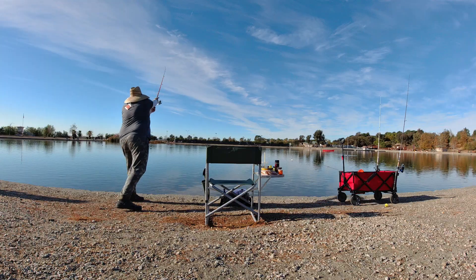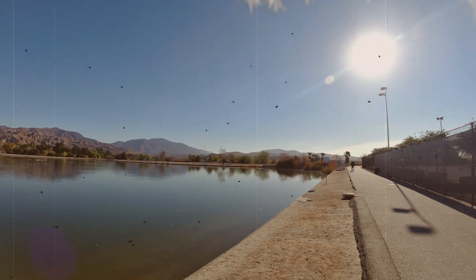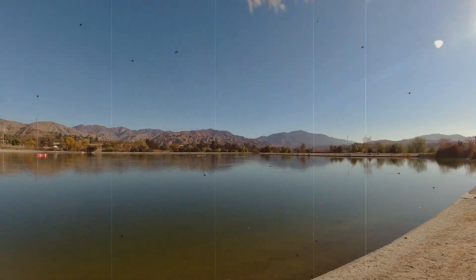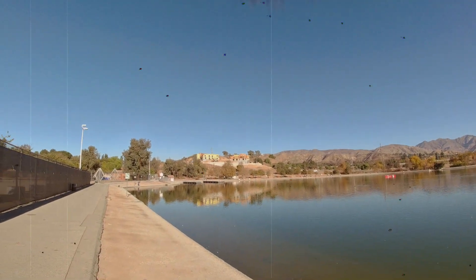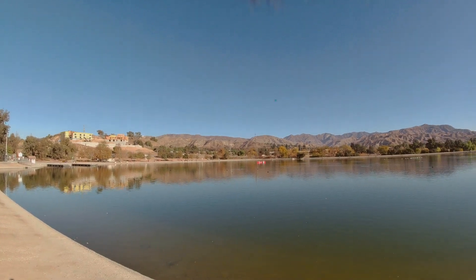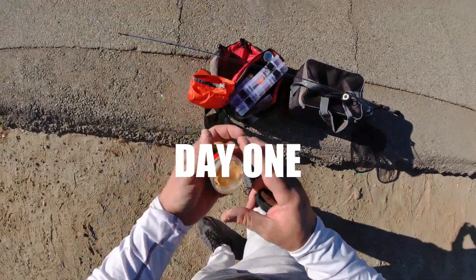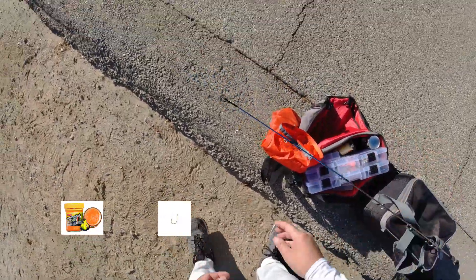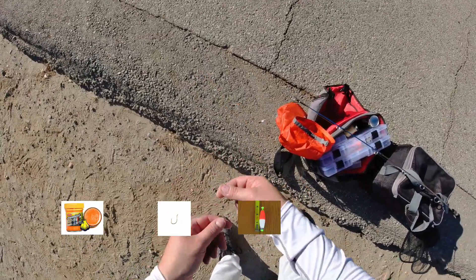First cast, second day. Day one fishing for trout — I thought I was ready to go. I was using Power Bait, garlic orange, the Eagle Claw size 12 trout hooks, a foam bobber, and some pinch sinkers.